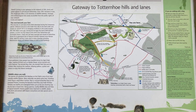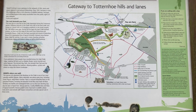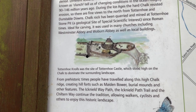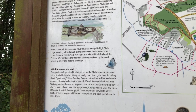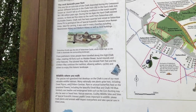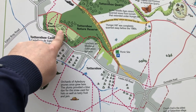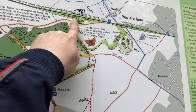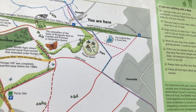We're now at the gateway to the Totternhoe Hills and Lanes. Welcome to the Sewell Cutting. On this map you can see a few things we've already filmed, including a lovely picture of Totternhoe and the knolls, giving you an idea of what it might look like. There's a first picture up here of Maidenbower, which we've spoken about in the past — absolutely fascinating area. You can see the knolls, the Totternhoe Quarry, and there's that bridge we just showed you. Now we're about to go into the Sewell Cutting.